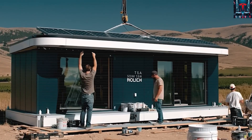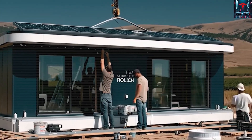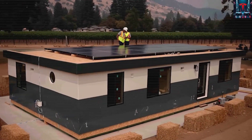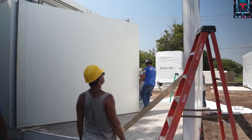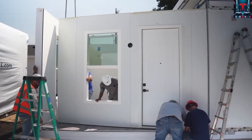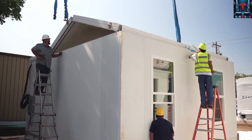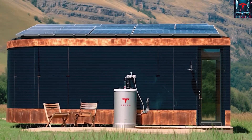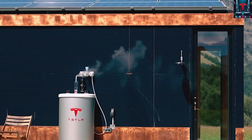Elon Musk's philosophy leans decisively toward decentralization. If his vehicles can run without gas and his satellites can bring internet anywhere, why shouldn't a home generate and store its own power? In that sense, the Tesla tiny house is the physical embodiment of Musk's larger mission — a world where individuals own their energy, mobility, and data. Whether governments will let that world exist is another matter.